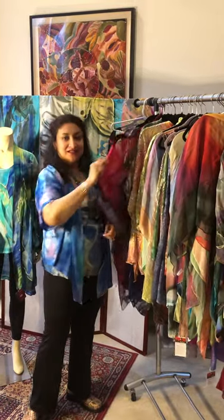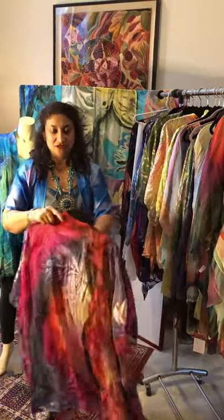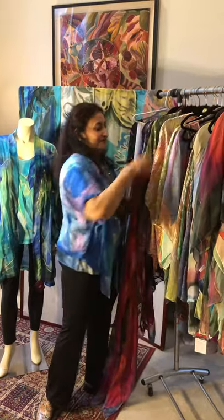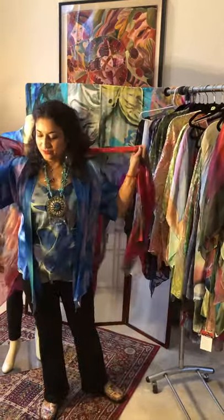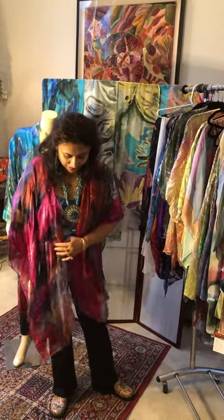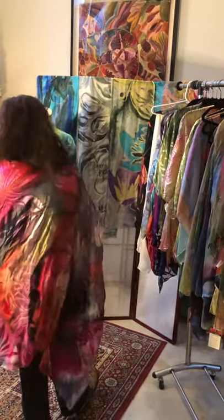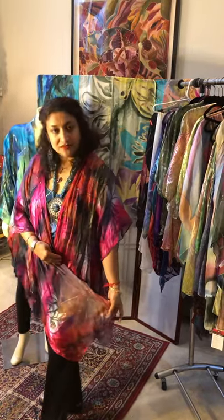Another jacket style that is very complementary and really has no issues about size is the Ruana jacket. It's a big seller among women — you can wear it long, it's very graceful, and the back is long as well.